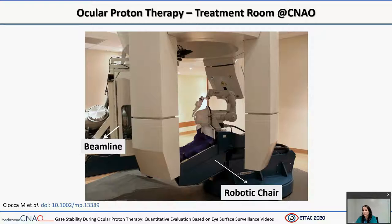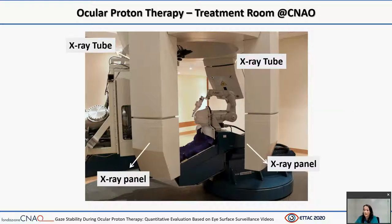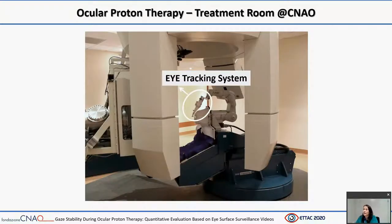At the National Center for Oncological Hadron Therapy, ocular proton therapy is delivered using a non-dedicated horizontal beamline featuring active scanning delivery. The patient is immobilized with a thermoplastic mask and positioned with a high-accuracy robotic chair. Robotic manipulators and optical tracking system are used to accurately position the fixation light in space. A pair of X-ray tubes and flat panel detectors are used for image guidance. Here is an example of stereoscopic X-ray projections acquired during treatment in which the tantalum clip configuration is detected in green, the reference clip configuration is visible in red, and the picture depicts the eye tracking system.